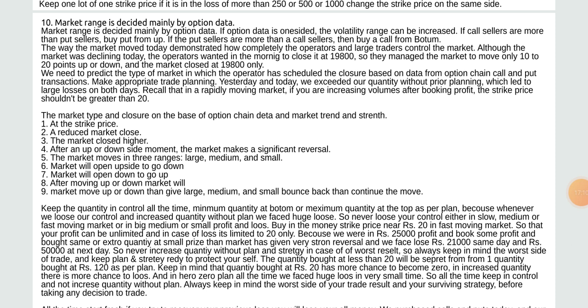The market closed at 19,800 only. We need to predict the type of market. The operators decided the closure based on option chain call and put transactions. We exited our quantity without prior planning which led to large losses. The market type and closure based on option chain data and market trend: 1) At deep strike price, 2) Reduced market close, 3) Market closed higher, 4) After up or down movement the market makes a significant reversal, 5) Market moves in three ranges: large, medium, and small.